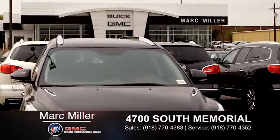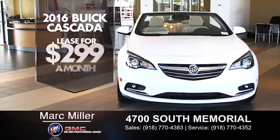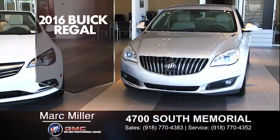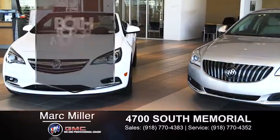There's historic pricing at Mark Miller Buick GMC. You can lease this 2016 Buick Cascada for $299 a month or this 2016 Buick Regal for $199 a month, both for 39 months, 10,000 miles a year with approved credit.